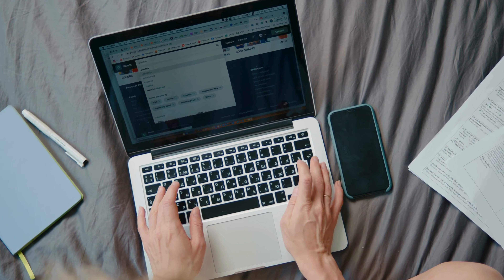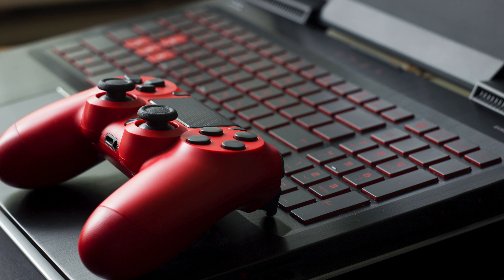Number four: MSI Thin GF63 gaming laptop. Power-packed with an Intel Core i5-12450H and GeForce RTX 2050, it's a beast for hard-working gamers. With a sleek 15.6-inch FHD display boasting a blazing 144Hz refresh rate, your gaming experience reaches new heights of smoothness.